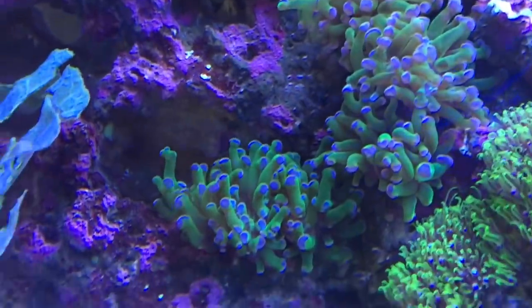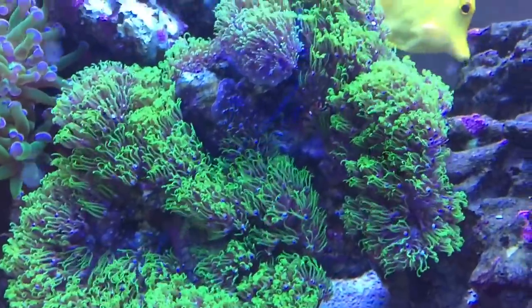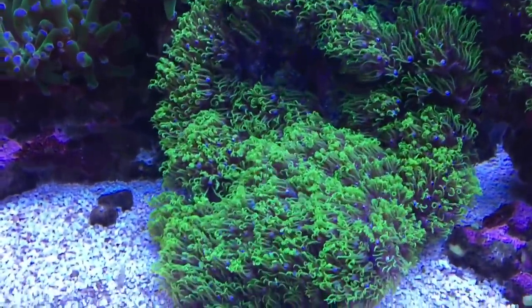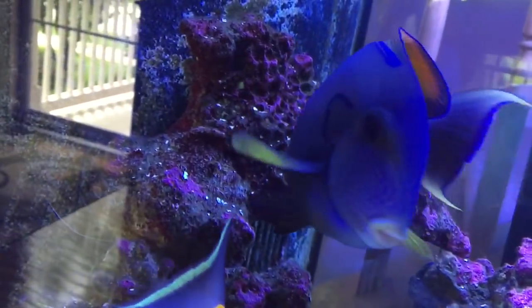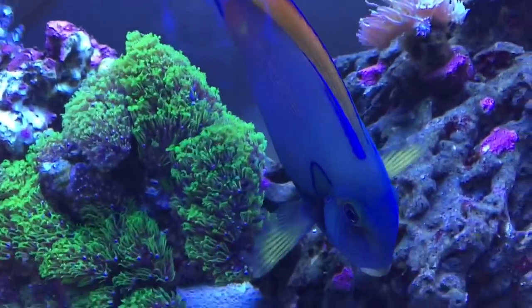The star polyps are coming off the rock really well and spreading well. Star polyps are my first and favorite coral. There's also the fowleri tang — beautiful markings on him, gorgeous fish, about 13 inches long.